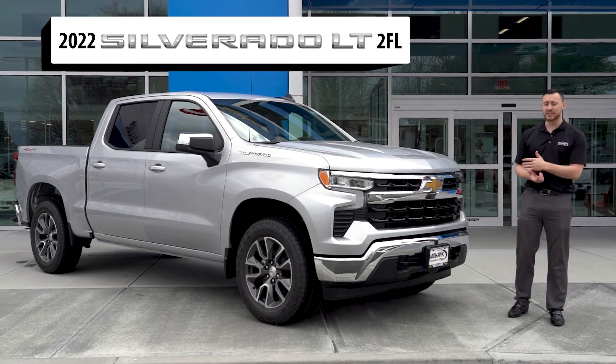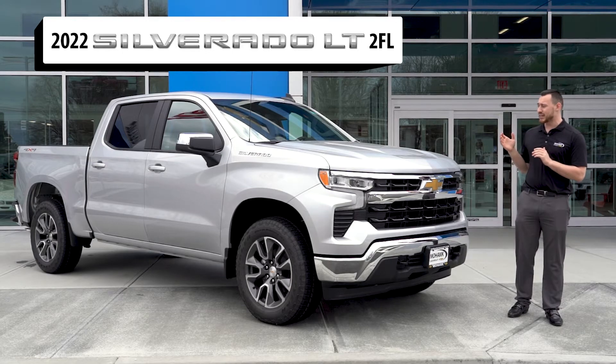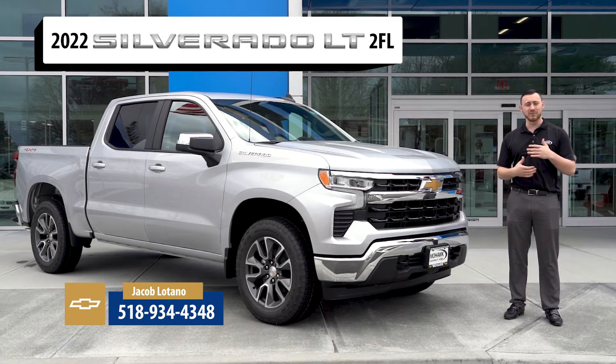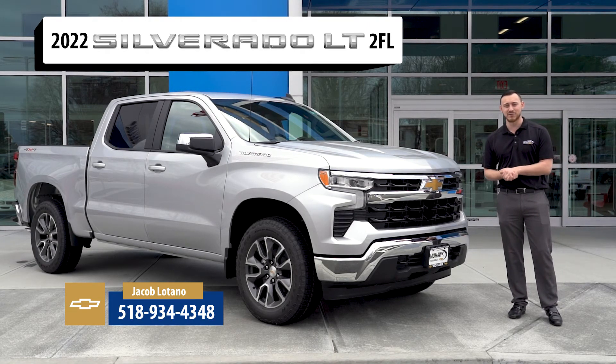I want to thank everybody for taking a look at this 2022 Refresh Silverado with me. If you're interested in taking this truck out for a test drive or any other vehicle on our lot, you can give me, Jake LaTano, a call at 518-934-4348, or come on down to 639 State Route 67, Ballston Spa, New York 12020. Thank you guys, have a good one.